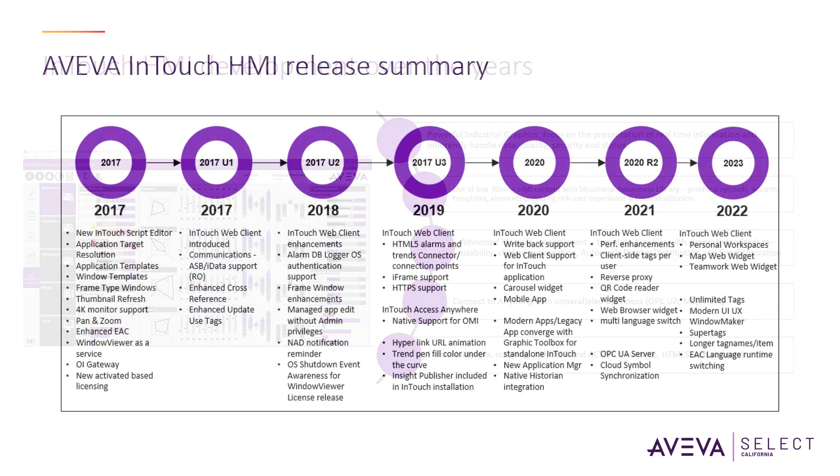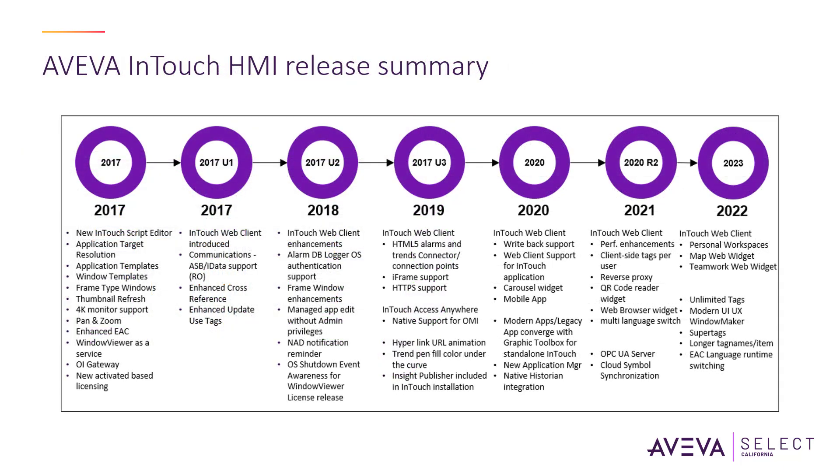Major enhancements since 2014 R2 include things like unlimited tags and clients, HTML5 graphics, security, and more.